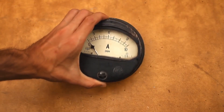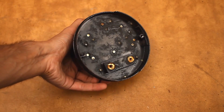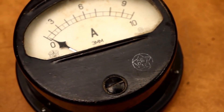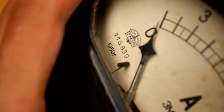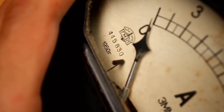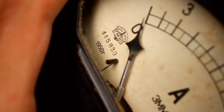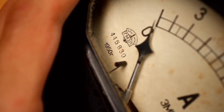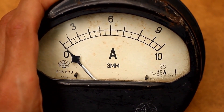Another retro item from the same package: an analog AC ammeter. At first glance, nothing unusual — an ammeter like any other. But pay attention to the date: the 50th year. This ammeter is almost 70 years old — truly a museum exhibit. But despite that, it is in fully working condition.